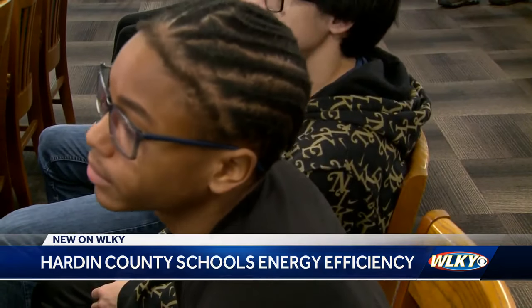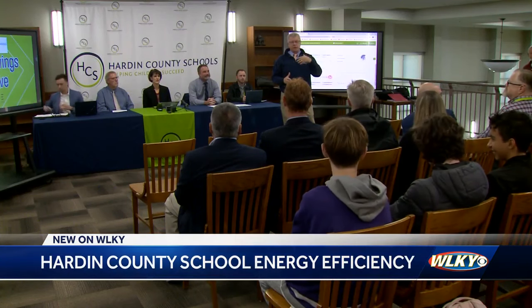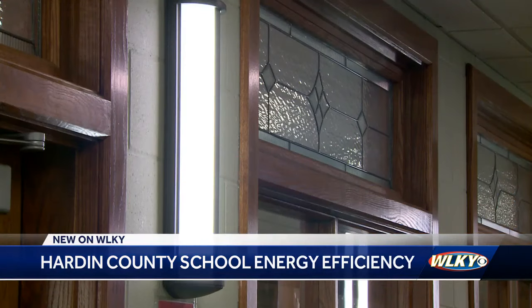Teacher Kylie Alcorn says the district's energy savings initiative will be a hands-on experience for students taking AP Environmental Science. 'I thought it was really interesting that we got to go to a meeting and hear about the improvements that our school is making.' Her class was present for the announcement with Trane Technologies on Thursday. 'This is really historic for us here in Hardin County.'